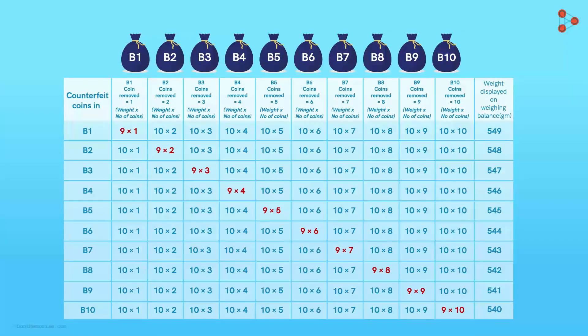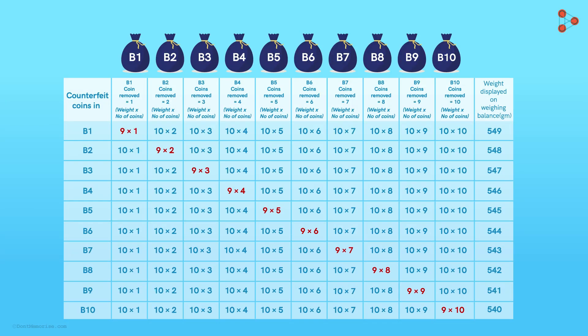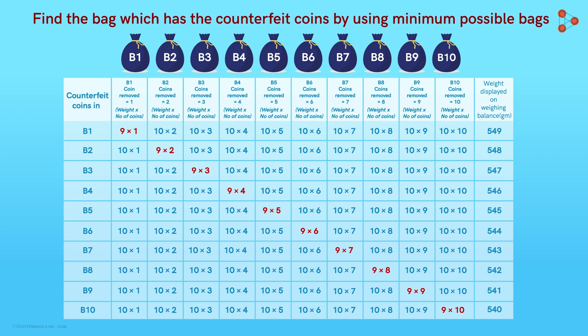Here is the table. All he has to do is weigh the coins and find from the table which bag has defective coins. But hold on — the puzzle was to find the bag with counterfeit coins by using the minimum possible bags. In this strategy, Zeki would be using all 10 bags. Though the strategy is not wrong, he needs to think of one which would be more efficient and would guarantee his place in the competition. The only solution he comes up with is dividing the 10 bags in a particular ratio.